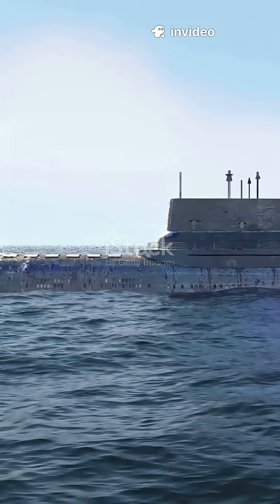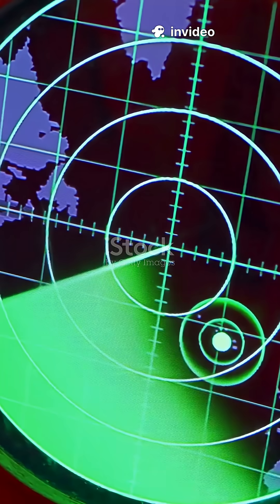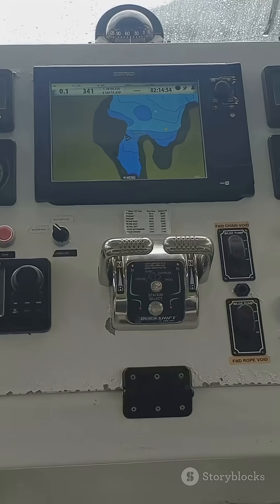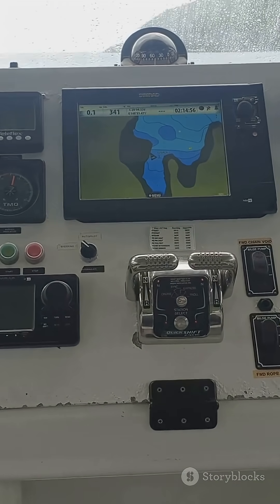Exposing the secret world of sonar. How do you spot a hidden submarine or map the ocean floor? The answer might surprise you. Sonar, that iconic ping you hear in submarine movies, stands for sound navigation and ranging.